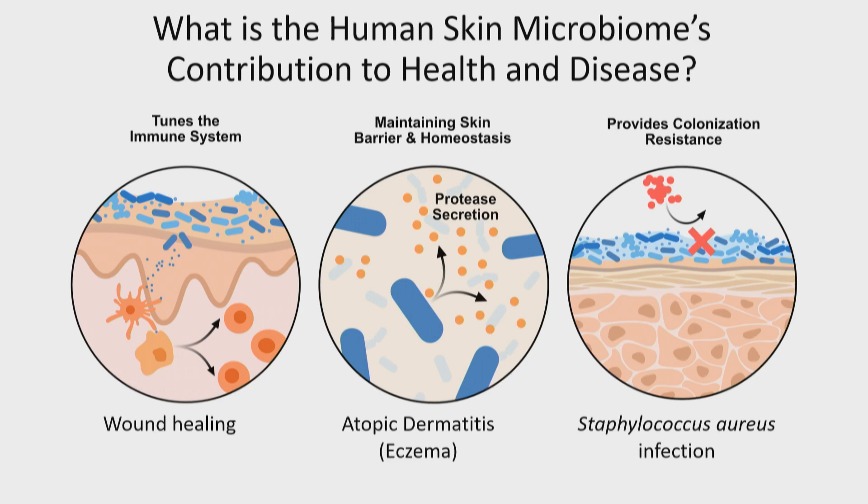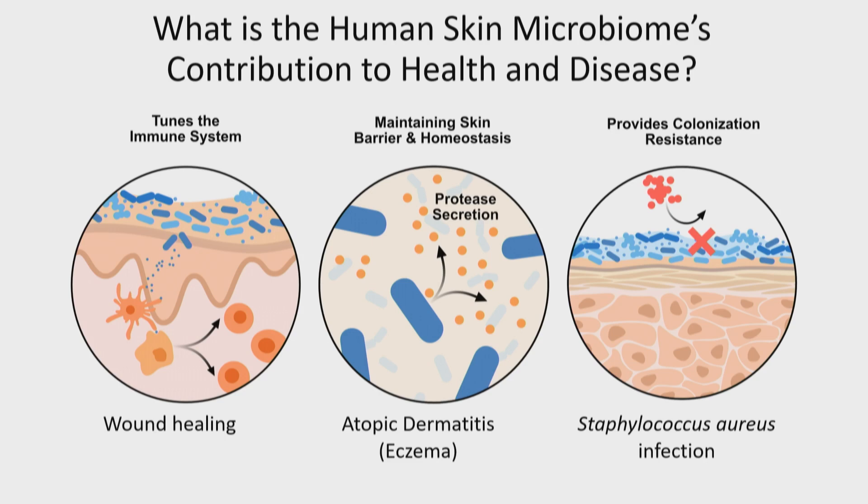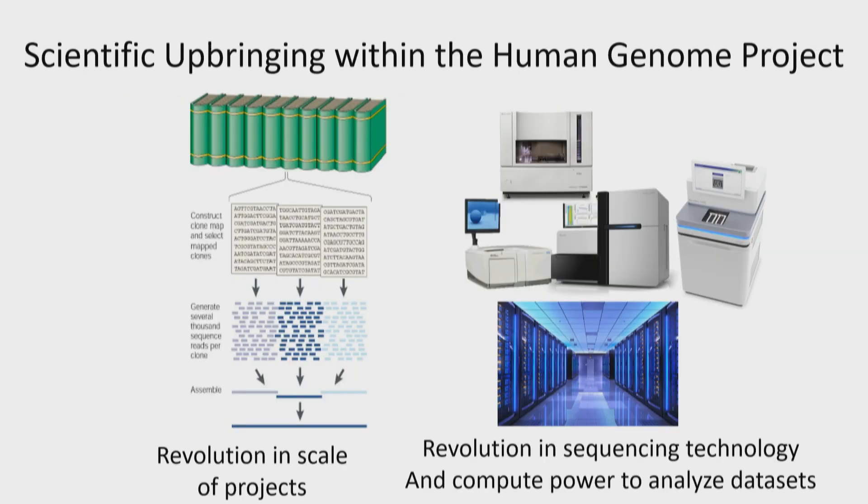That colonization resistance can be broken down even by processes like antibiotics. How do we characterize a microbiome? We've all had swabs stuck up our noses over the last few years. You could culture that on a petri dish and characterize a couple of microbes. But how do you count these 30 trillion cells? That's where my scientific upbringing in the Human Genome Project came in handy. The Human Genome Project revolutionized the scale of projects, the sequencing technology, and the compute power we have to analyze these datasets.